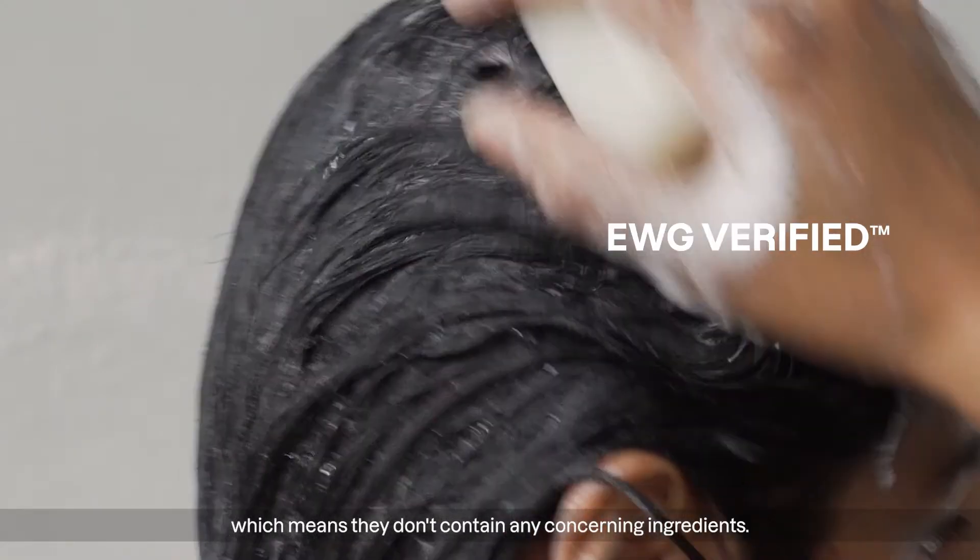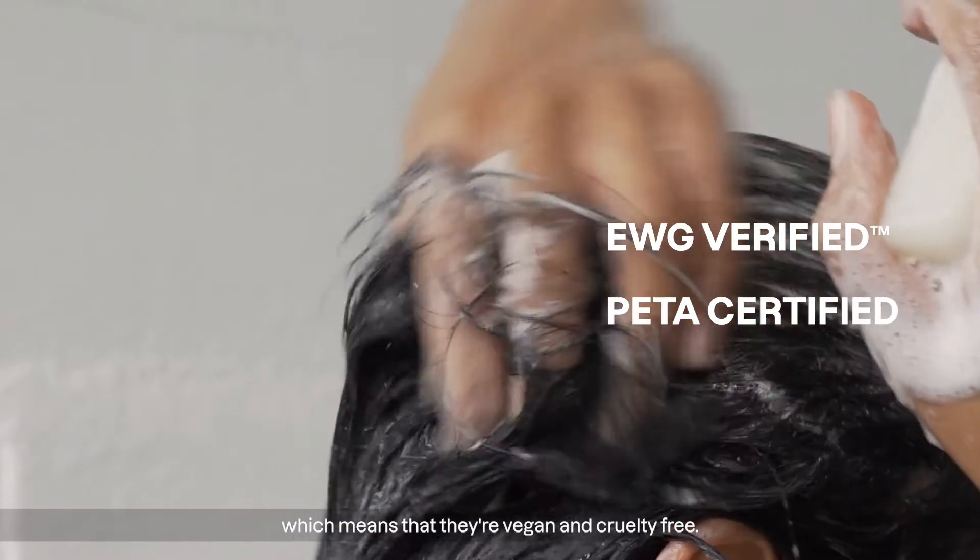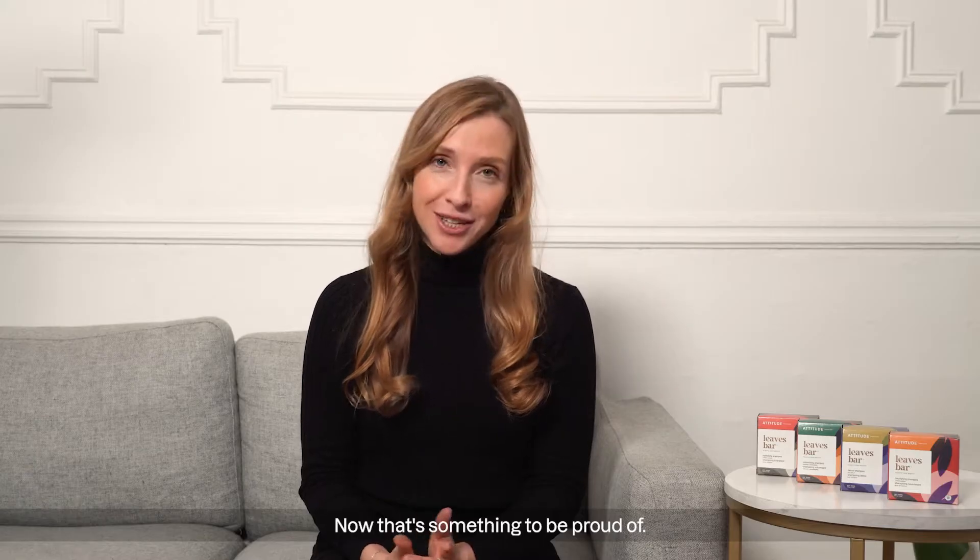Our products are EWG verified, which means they don't contain any concerning ingredients. They're also PETA certified, which means that they're vegan and cruelty-free. Now that's something to be proud of.